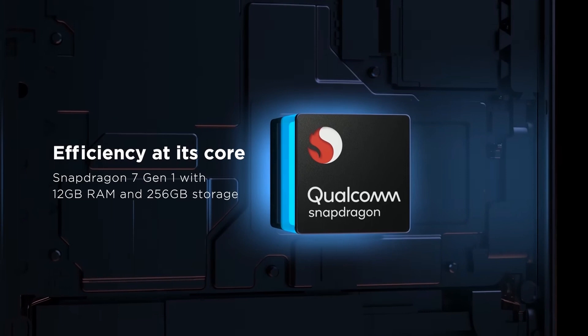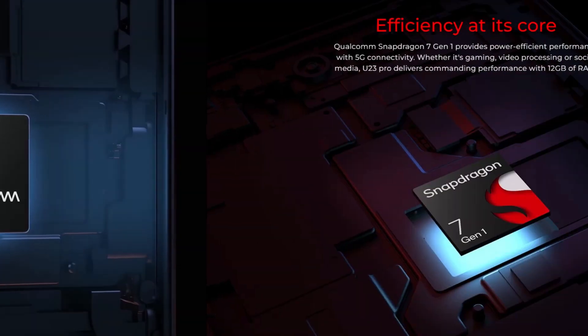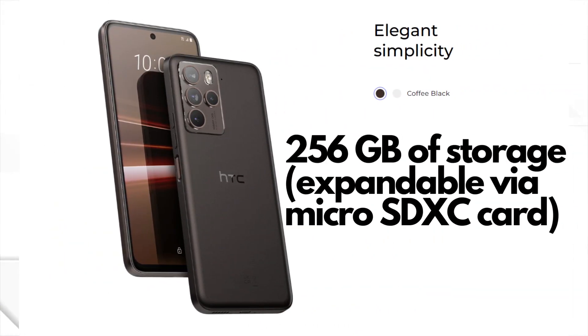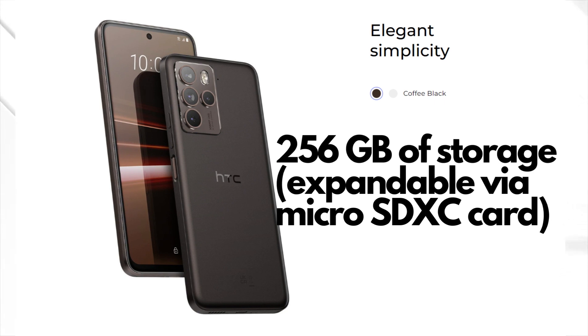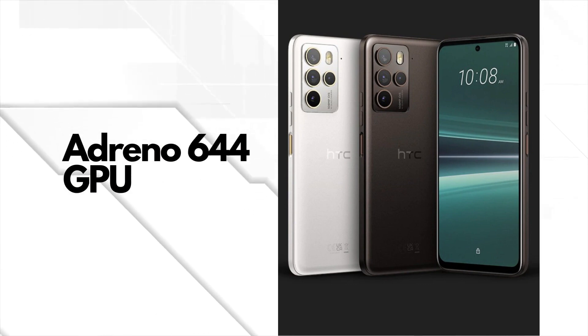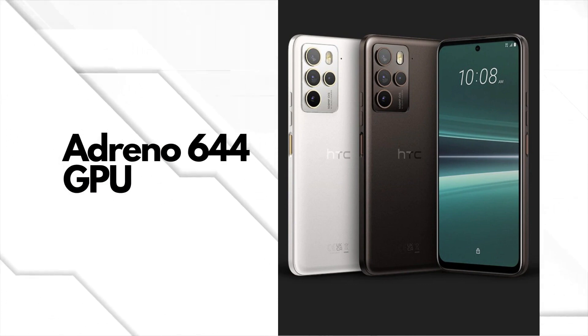Under the hood, this phone is a beast. Powered by the Qualcomm Snapdragon 7 Gen 1 chipset and backed by a whopping 12GB of RAM, this device handles multitasking and gaming like a champ. Plus, with 256GB of storage, expandable via microSDXC card, you'll never run out of space for your apps, photos, and videos. The Adreno 644 GPU delivers stunning visuals and smooth animations.